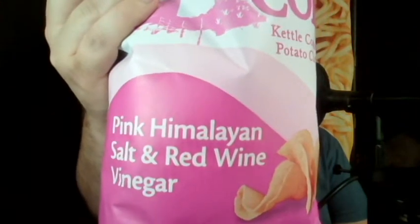Pink Himalayan Salt and Red Wine Vinegar. I'm hoping this is better than the salt and apple cider vinegar chips I got from the Kettle brand. Again, these are kettle chips — not my favorite style of chip — though that doesn't necessarily mean I won't like these, just not my preferred style.